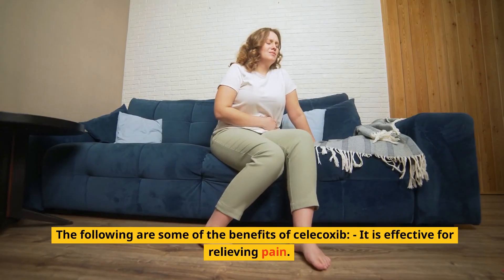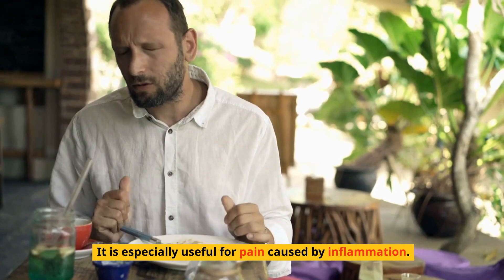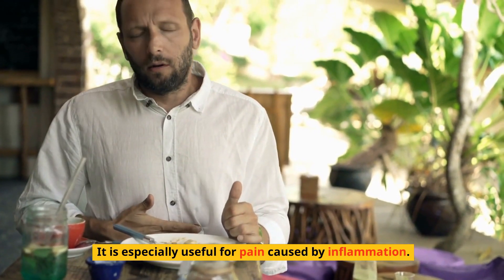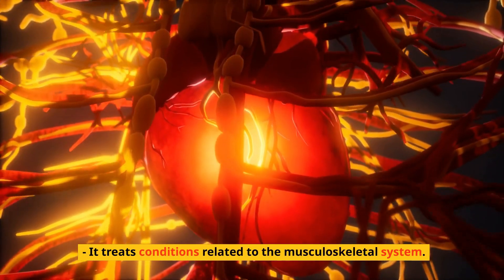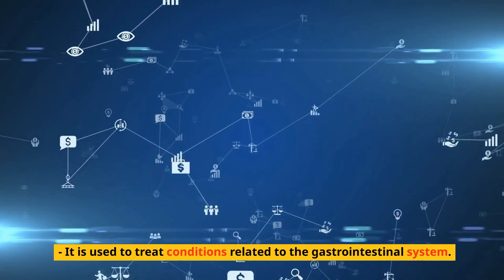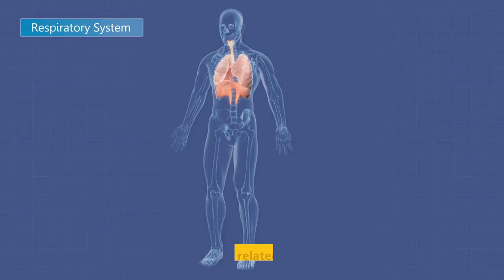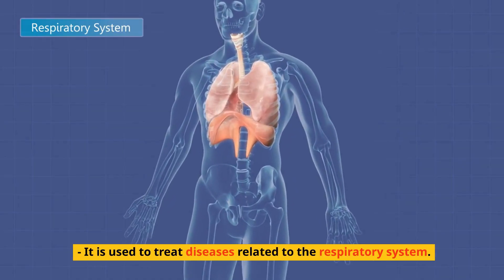The following are some of the benefits of Celecoxib: it is effective for relieving pain, especially for pain caused by inflammation. It treats conditions related to the musculoskeletal system and the gastrointestinal system. It also treats neuropsychiatric disorders and diseases related to the respiratory system.